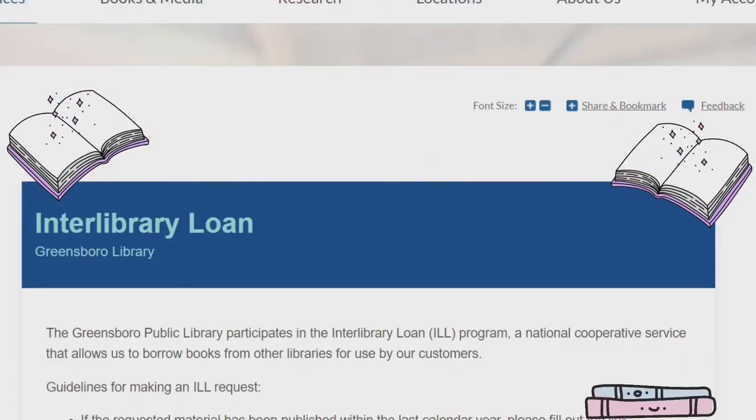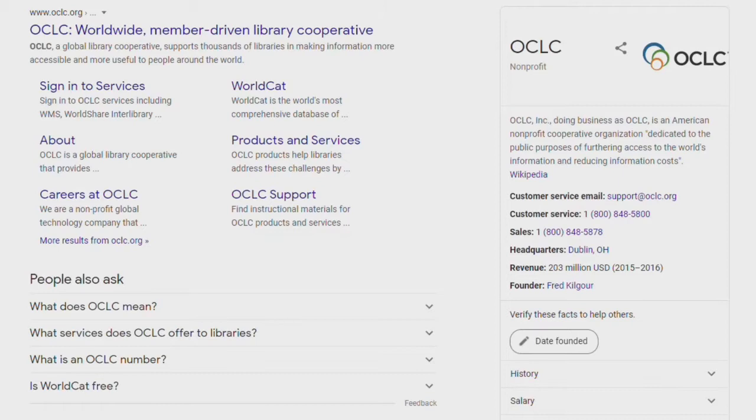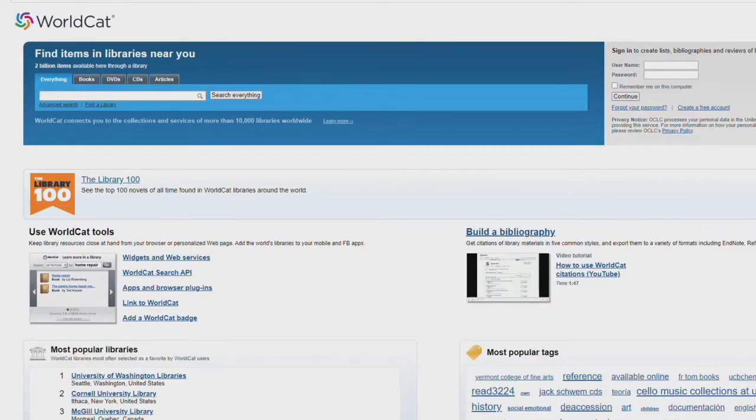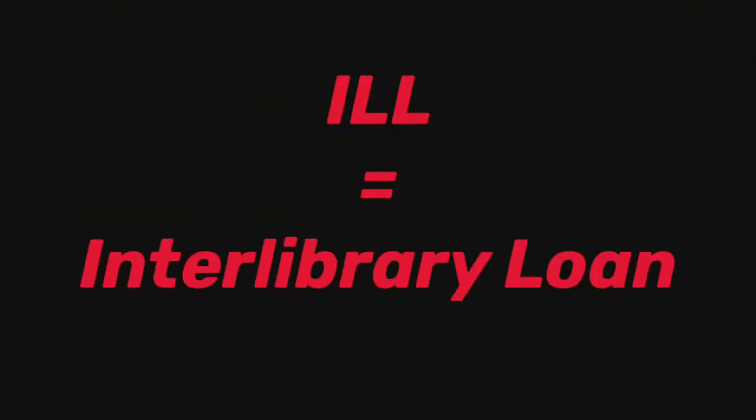Interlibrary loan allows libraries across the country to share their materials with other institutions. We use a network called OCLC, which stands for Online Computer Library Center, that connects us with other public and academic libraries. We order items from all over the country, and our library also lends out material to other libraries requesting it.